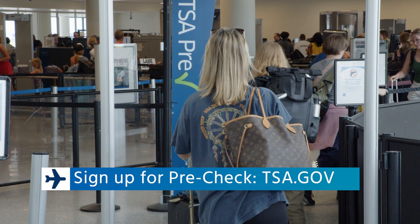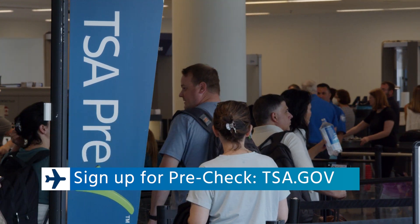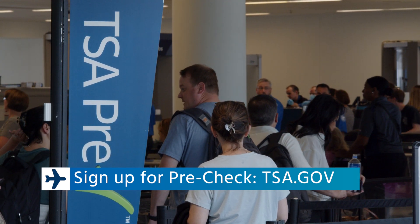TSA offers the TSA Pre-Check experience at every airport nationwide, so this is a guaranteed way to save time and have a more convenient experience.